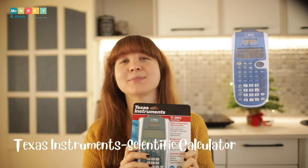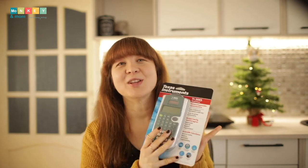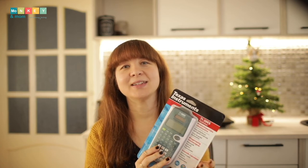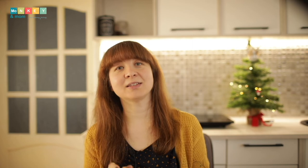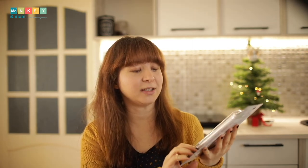Next up, a scientific calculator. This should be a big hit because my son loves big numbers. I picked the Texas Instruments TI-30XS multi-view. We just started algebra and I thought this would make a nice gift, giving him enough time to get used to its complicated functions. It can also be used for chemistry, and it covers general maths, algebra, geometry, and trigonometry.